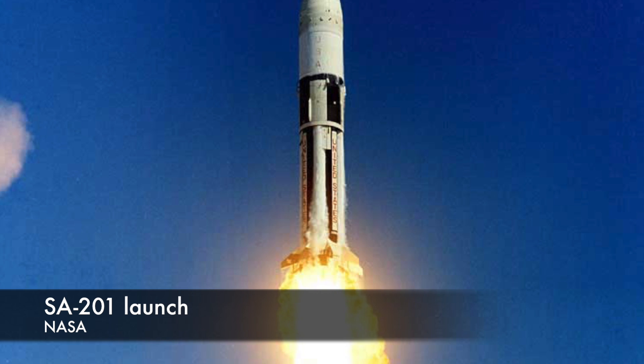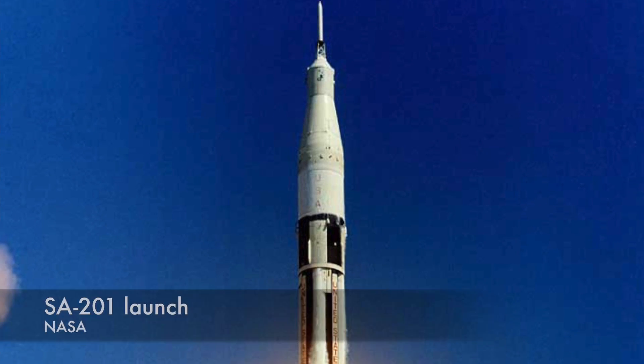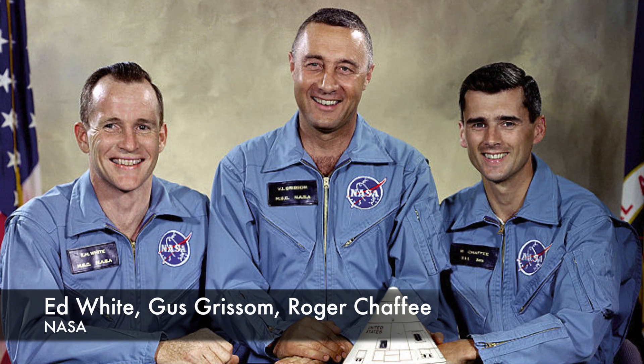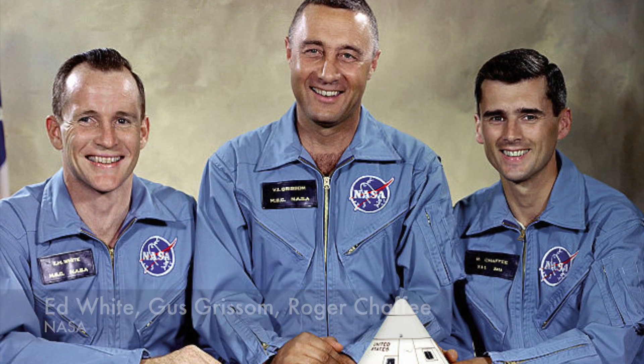SA-201 and SA-202 together proved all the vital systems of the Block 1 spacecraft. The next launch was meant to be the first manned mission, but this was of course the ill-fated Apollo 1 that saw three astronauts killed on the launch pad. The Apollo 1 fire prompted significant changes to the Block 2 spacecraft, and also one big change in how NASA would test the new spacecraft — there would be no manned Block 1 flights. The Block 1 spacecraft would be retrofitted with Block 2 systems, and only Block 2 spacecraft would carry men into space.